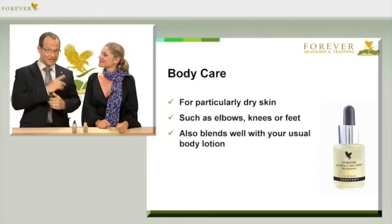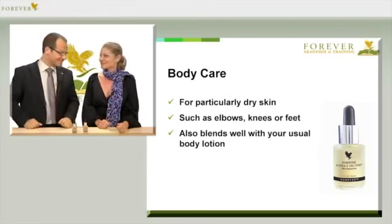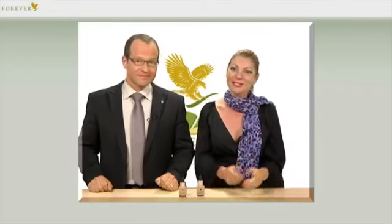I know you even use Alpha E Factor on your animals. That's right — I often rub Alpha E Factor in my hands and stroke the coat of my dog. It's really super. It's so much easier to brush him, and I love the pleasant scent of Alpha E as well.